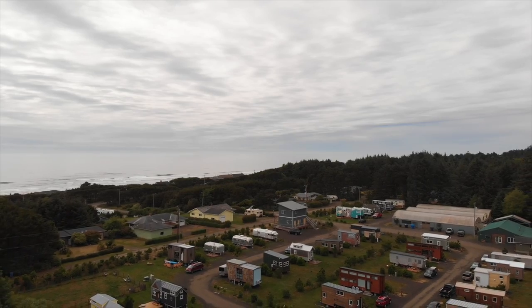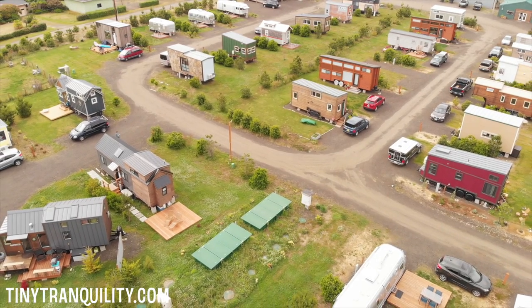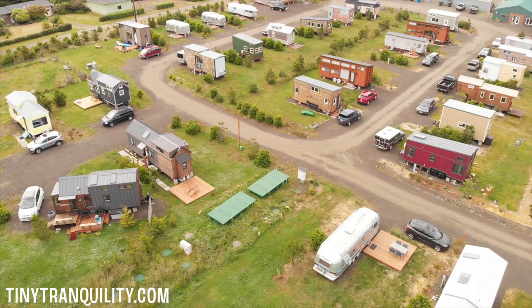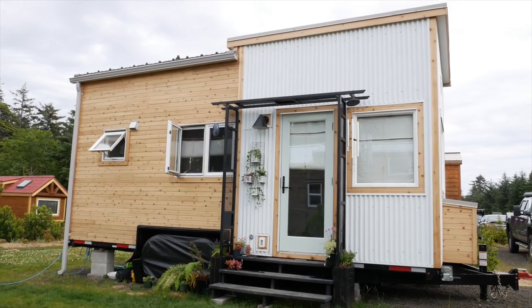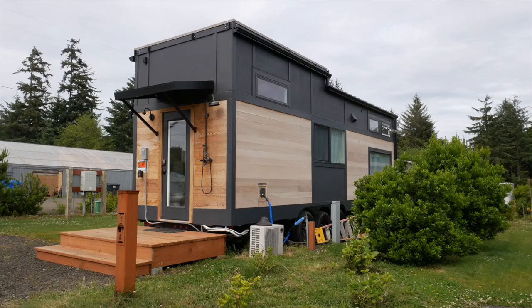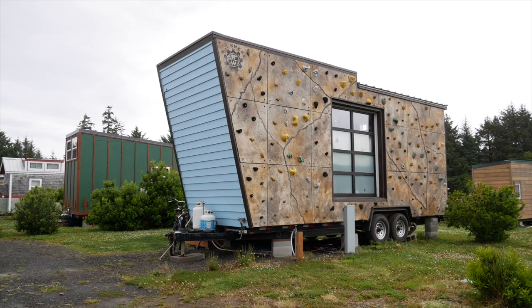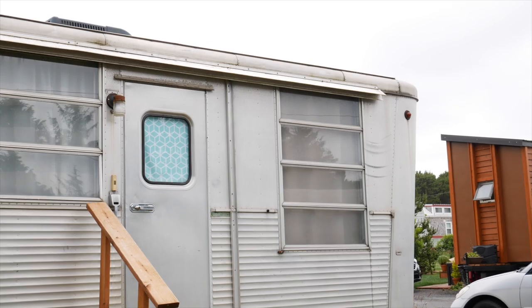Hi, I'm Josh. I'm the owner of Tiny Tranquility. We're a tiny home community on the Oregon coast. We've got 43 sites, 35 of which are occupied currently by tiny homes — mostly people living here in the park. We do have a handful of folks who are essentially using their tiny home as a beach house. We also have 10 nightly rentals, and sprinkled in between the tiny homes we've got several vintage trailers as well.